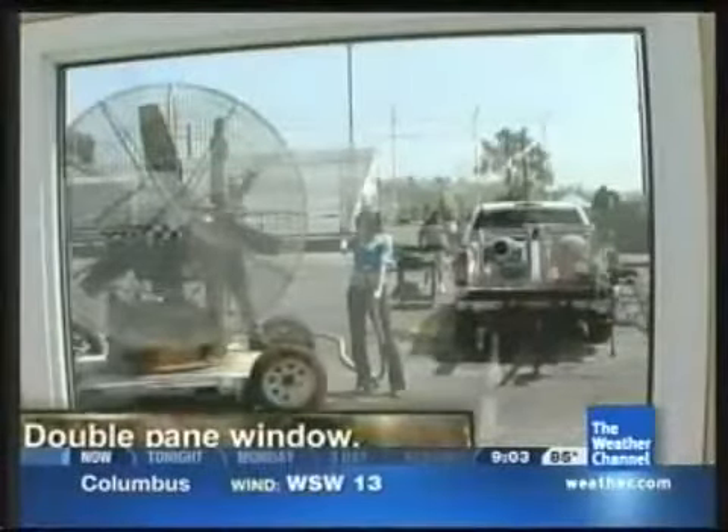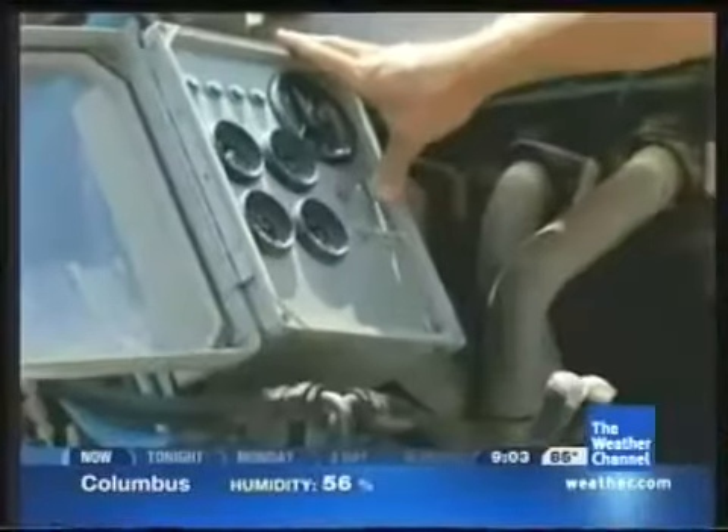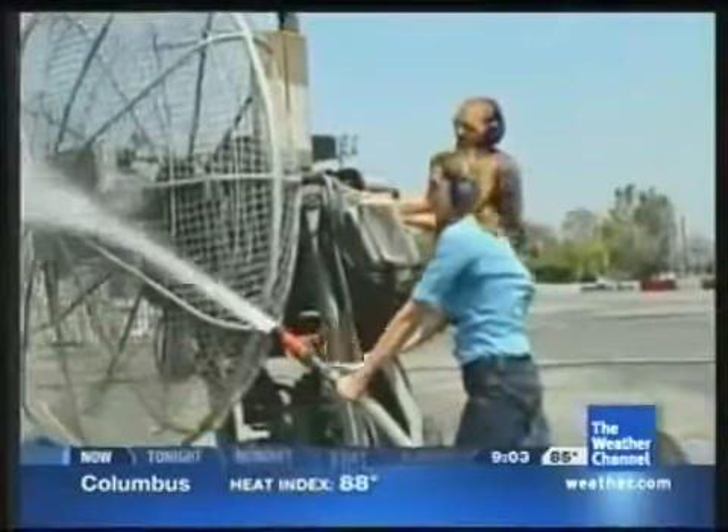A tropical storm becomes a Category 1 hurricane when the winds reach 74 miles an hour — that's enough to uproot trees and down power lines. We have our double-paned glass here. Newton, we're going to test with just rain and wind. Hit it! All right, firing up!